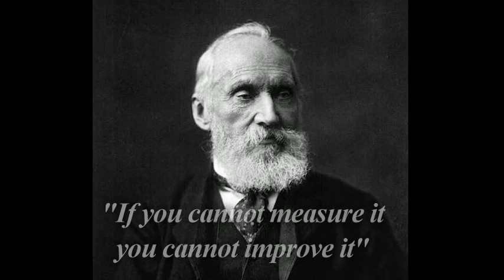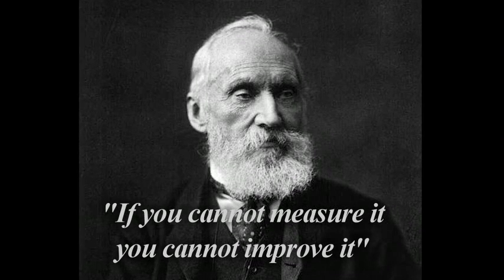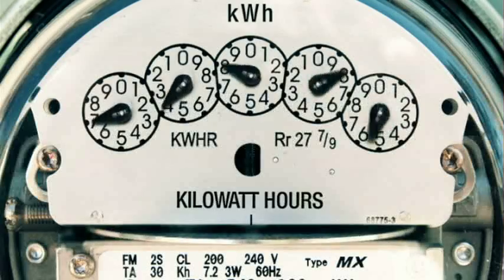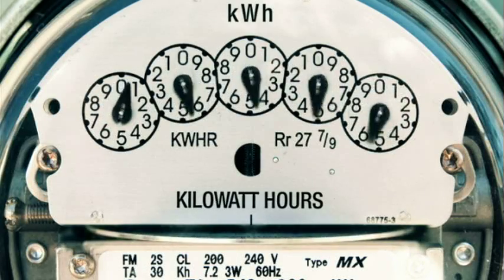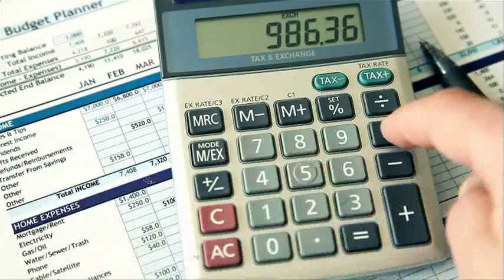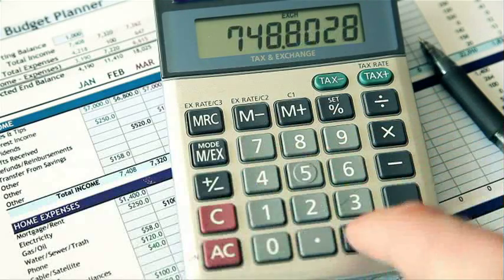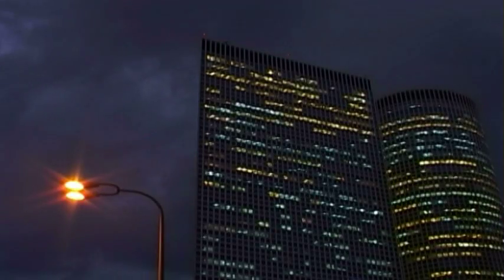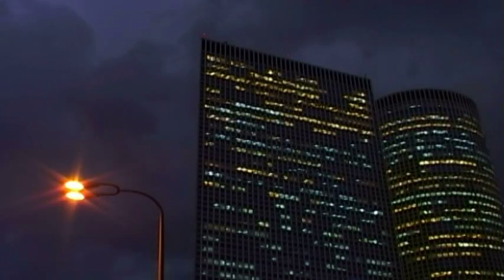Lord Kelvin once said: if you cannot measure it, you cannot improve it. Knowing how energy is used within your business is the first step to reducing your consumption. But this is often difficult and relies on a combination of assumptions, fiddly calculations and guesswork. It's only at night when buildings aren't being used that you get a true appreciation of your energy usage.